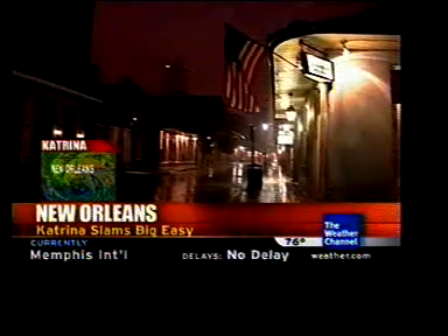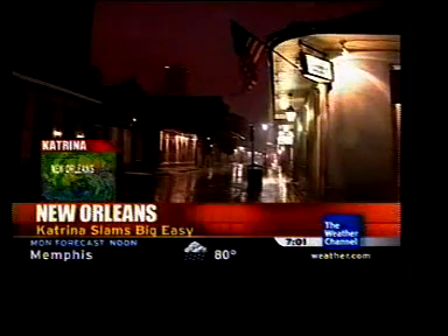We have had some reports here of winds gusting up to 85 miles per hour in this region. Keep in mind that this is one of the most powerful storms now in U.S. history. Only three other hurricanes in the Atlantic reported lower pressure than Katrina.